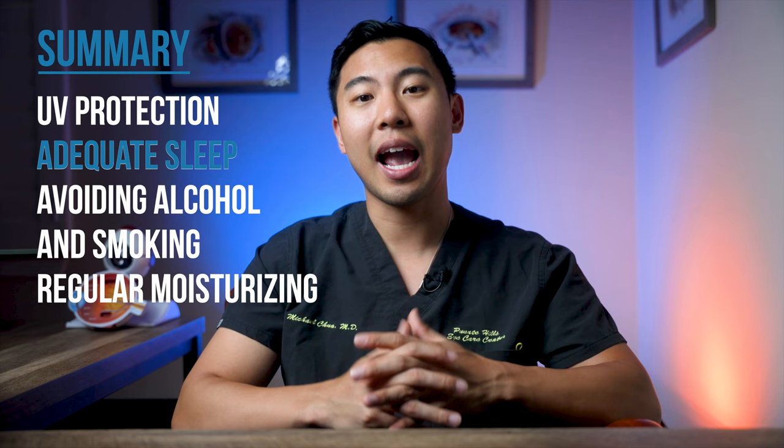In summary, we covered some of the most effective ways to prevent and treat facial wrinkles: UV protection, adequate sleep, avoiding alcohol and smoking, and regular moisturizing. Other supplemental treatment options include topical retinol, collagen supplements, and red light therapy. I hope this review was useful to you. If you found this video helpful, please give us a like and subscribe to the channel for future updates. I'm Dr. Michael Chua with Puente Hills Eye Care — see you next time!